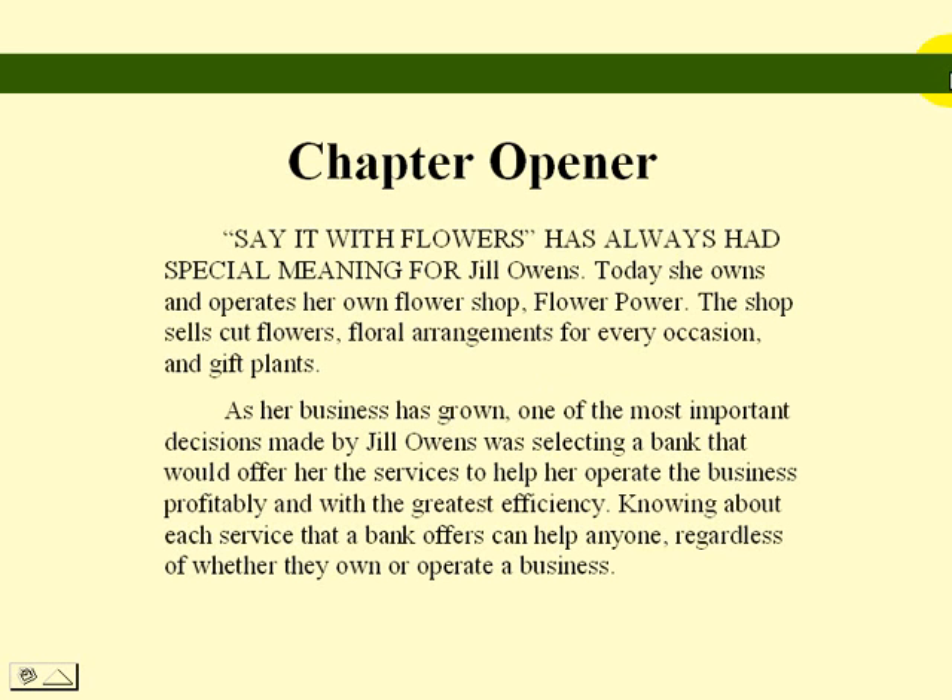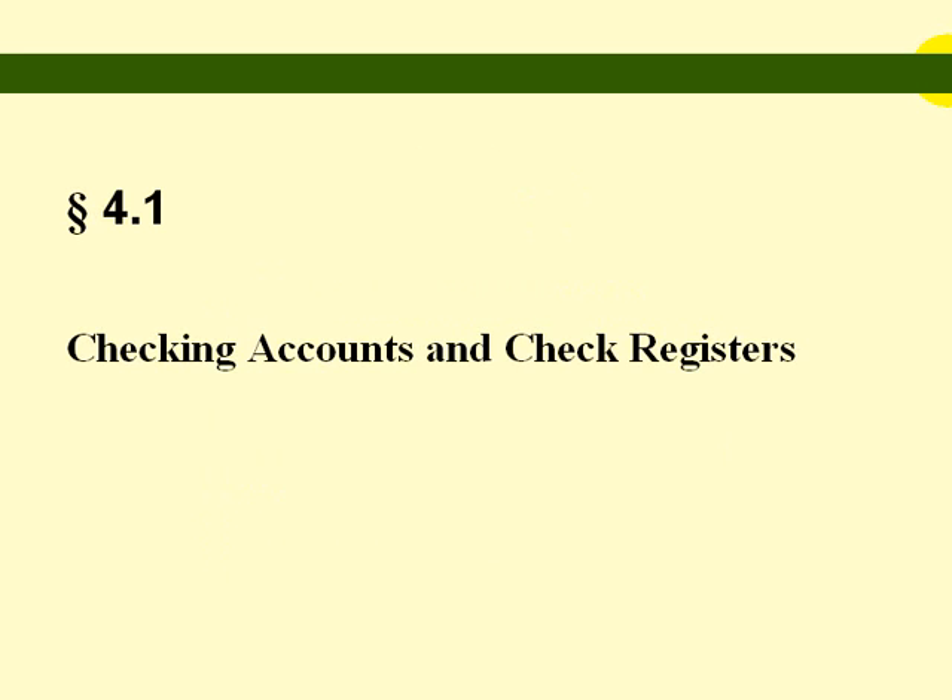For bank services chapter opener: 'Say it with flowers' has always had special meaning for Jill Owens. Today she owns and operates her own flower shop, Flower Power. The shop sells cut flowers, floral arrangements for every occasion, and gift plants. As her business has grown, one of the most important decisions made by Jill Owens was selecting a bank that would offer her the services to help her operate the business profitably and with the greatest efficiency. Knowing about each service that a bank offers can help anyone, regardless of whether they own or operate a business.